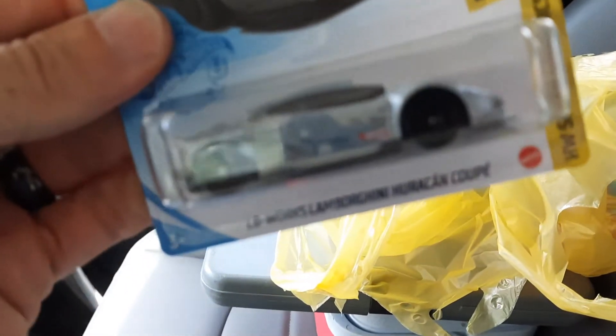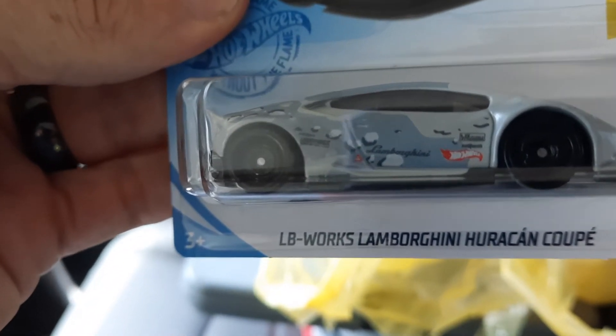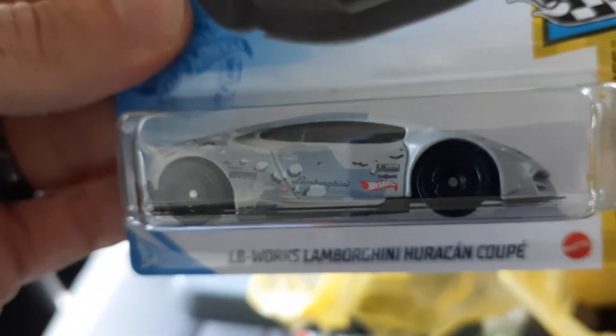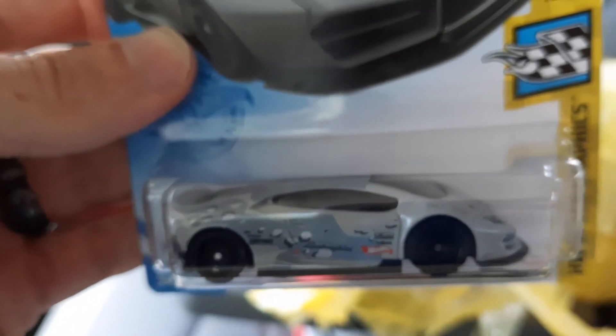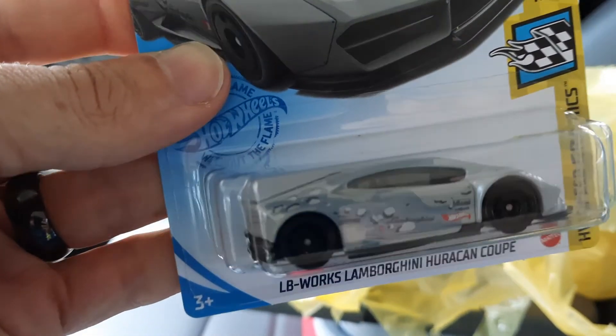Next up is the Walking Liberty Lamborghini Huracan coupe in camo. I've been looking for that one too and finally got it.